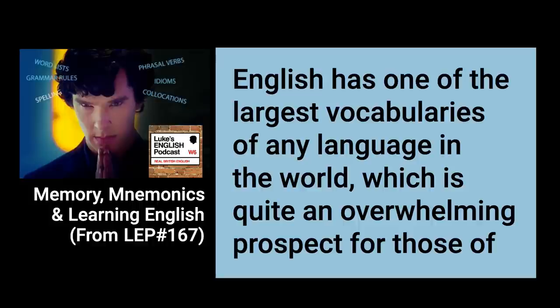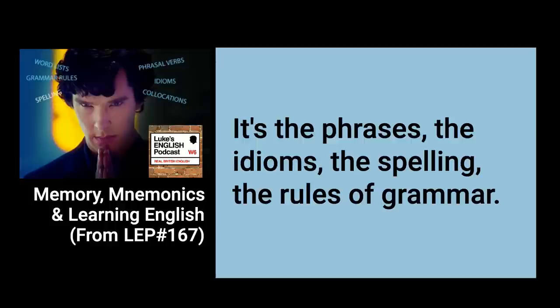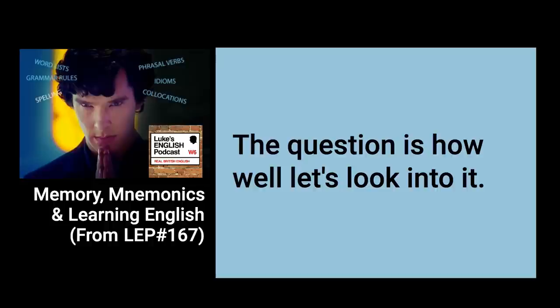English has one of the largest vocabularies of any language in the world, which is quite an overwhelming prospect for those of you who are trying to learn all the words, or even just a portion of them like the commonly used ones. But it's not just the words — it's the phrases, the idioms, the spelling, the rules of grammar. It's a challenge but you can do it. The question is how? Well, let's look into it.